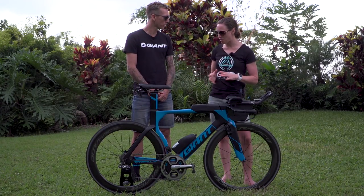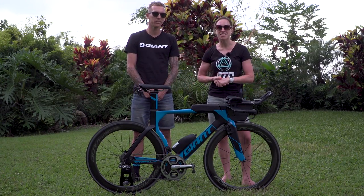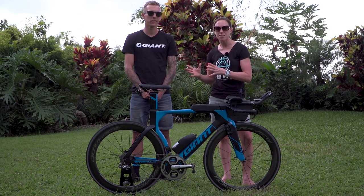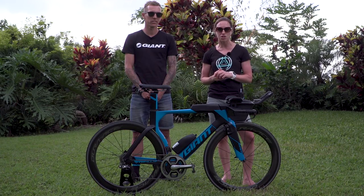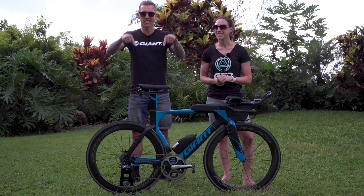Thanks so much for your time, Tim — really interesting having a look at your bike. Thanks, Heather. If you've enjoyed this, give us a thumbs up and subscribe to GTN by clicking on the globe. Tim mentioned cycling cadence — we've done a video on how cycling cadence can affect your run, click here to watch. And if you want to see other pro bike features, click here.